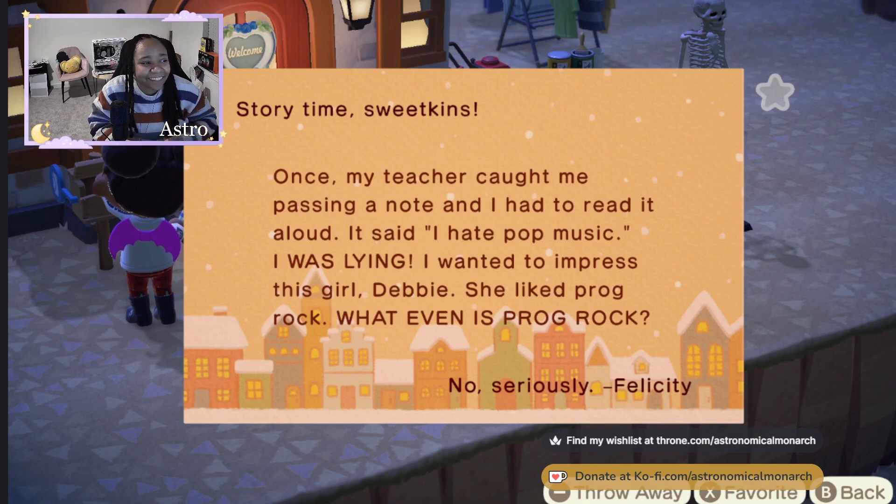Wait, this is story time, sweetikins. Once my teacher caught me passing a note and I had to read it out loud. It said 'I hate pop music.' I was lying. I wanted to impress this girl Debbie — she liked prog rock. What even is prog rock? No, seriously.